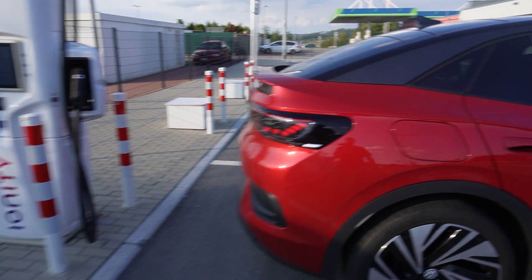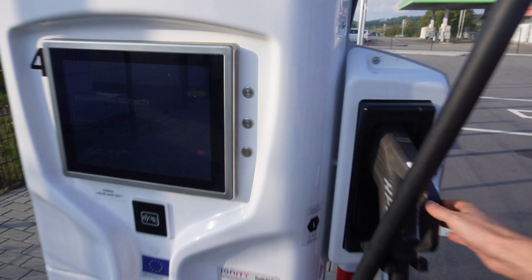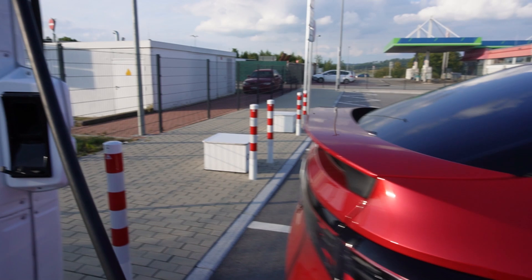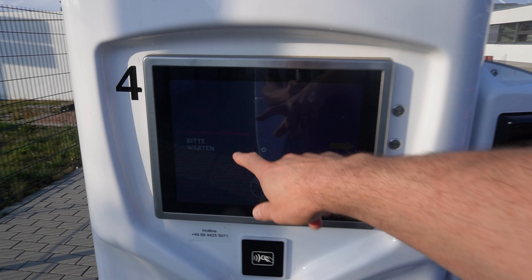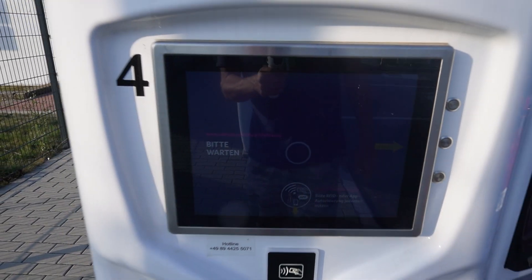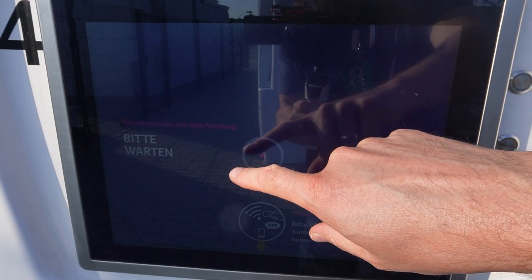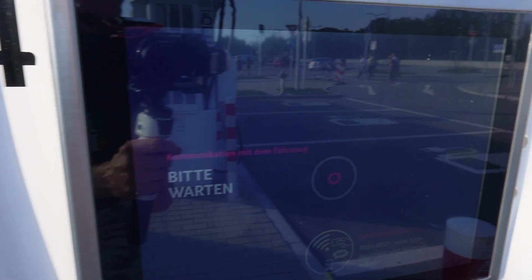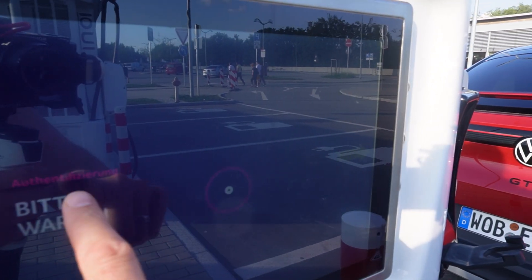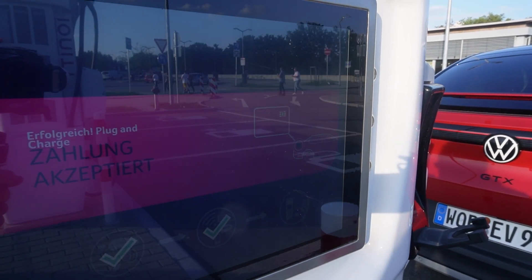With all of this activated, you just plug in and it should work. So let's try this. I take the Ionity charger and plug it in — no card or anything. If the charger is good it should say 'communicating with the car.' It should then say 'plug and charge authorized' and start charging.